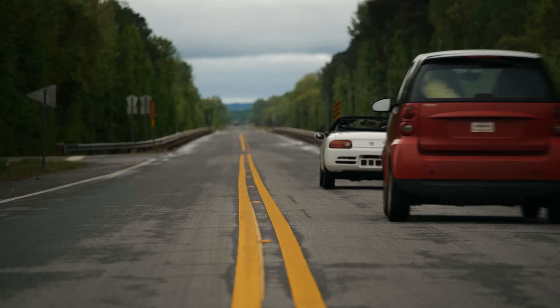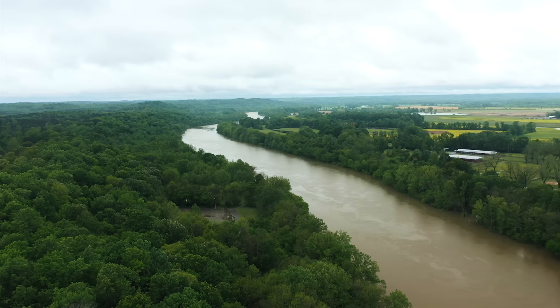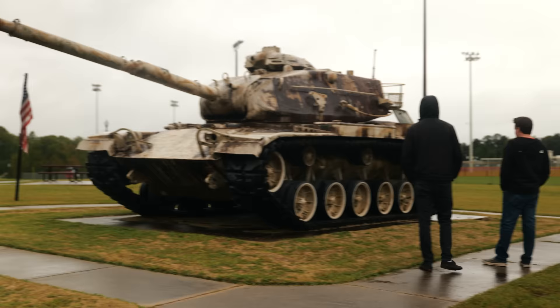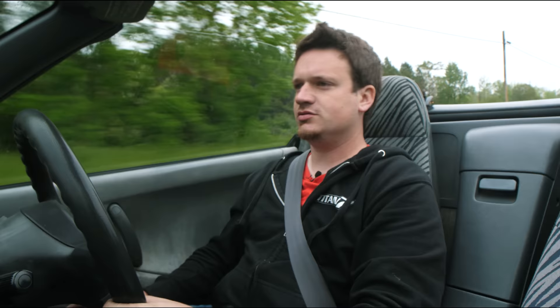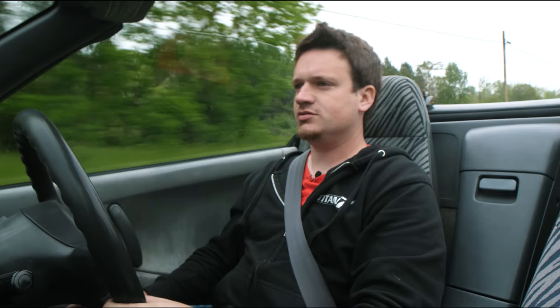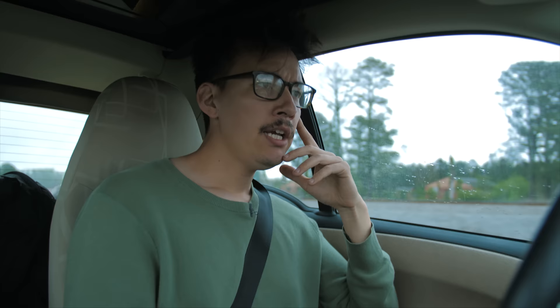We're going to see a lot more of the country than we normally do, and this is an area we haven't really explored. It's really nice seeing it from the avoid-highways perspective. We're driving through towns that we never would have even known existed if we'd stayed on the interstate. We're really getting a different side of the American South. It's not always pretty, but it's authentic — and that's what Gears and Gasoline road trips are all about.